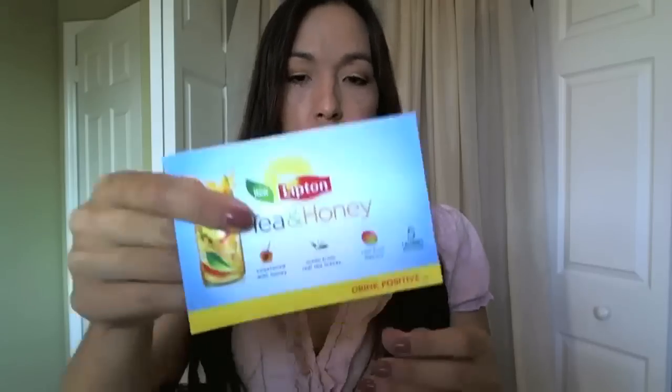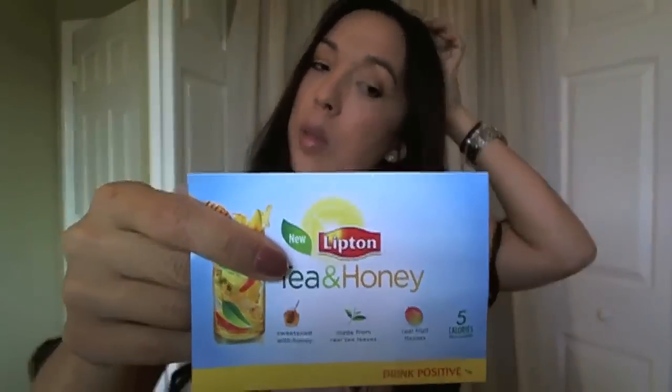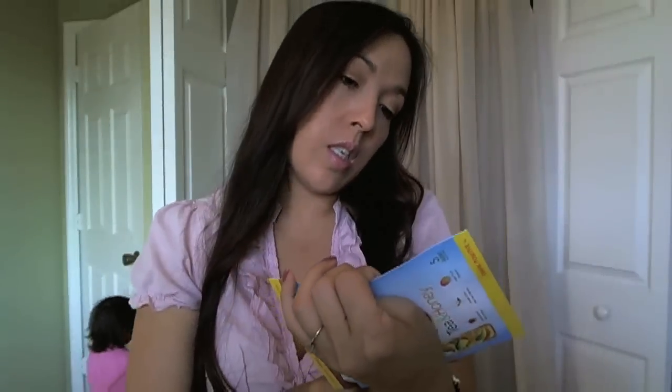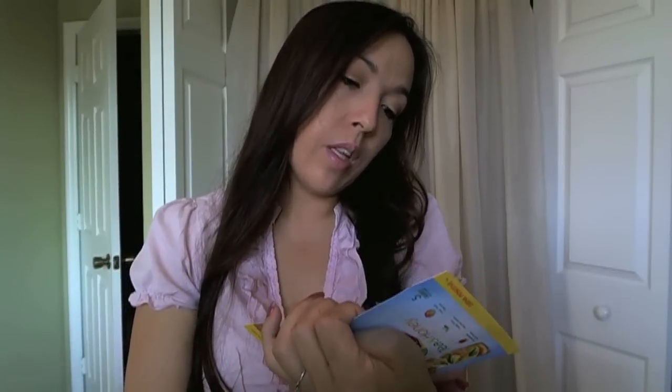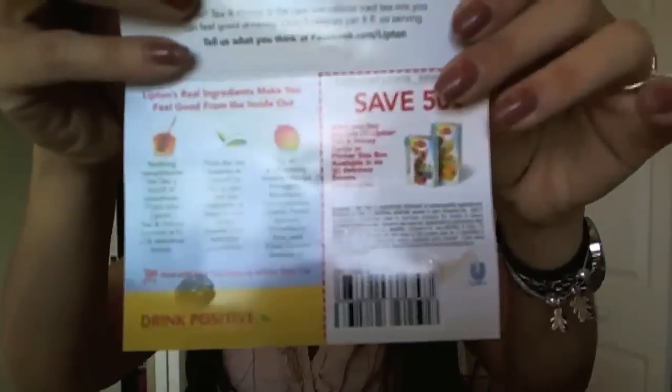From Lipton — I haven't opened any of these. This was from Facebook too. I've done this a couple times because I hadn't received it before. This is a mango pineapple iced green tea. It's just one pack and it has a 50-cent-off coupon. This was from their Facebook page.